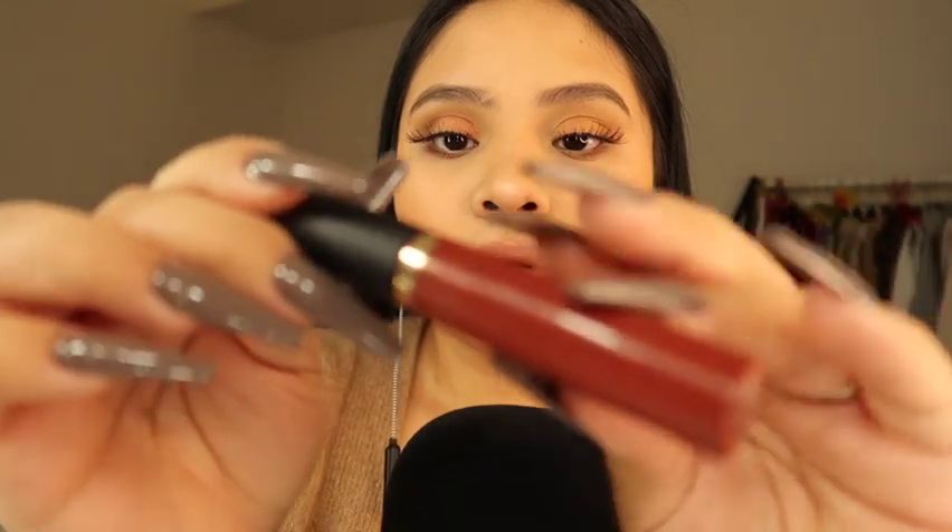The next one I have is this one, and this is the Tarte lip paint in the shade Cis. This one right here is a little more darker — more on the red side, but it gives a little bit of that wine color.